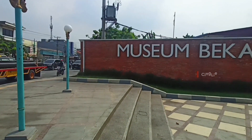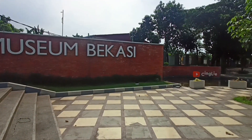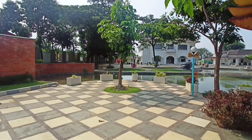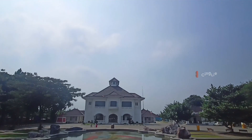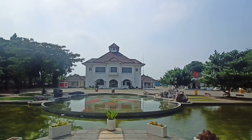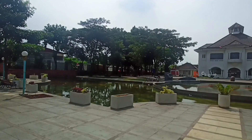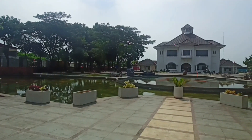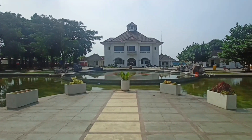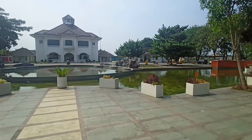Hi, Assalamualaikum teman-teman semua! Udah mau weekend lagi nih, ikutan jalan-jalan bareng Cingli yuk. Di video kali ini, Cingli mau ajak teman-teman semua jalan-jalan ke museum bersejarah yang ada di daerah Tambun Bekasi. Nama tempatnya Gedung Juang 45 Bekasi, atau sekarang lebih dikenal dengan sebutan Museum Bekasi. Meski dari luar terlihat seperti bangunan klasik tempo dulu, siapa sangka kalau dalamnya udah serba digital. Penasaran? Tonton terus videonya sampai selesai ya. Let's go!